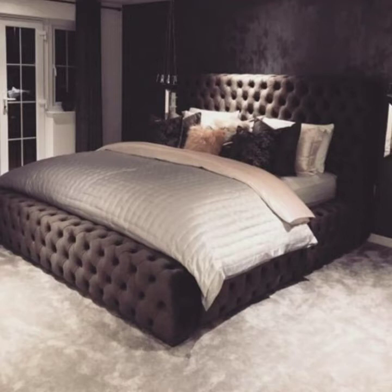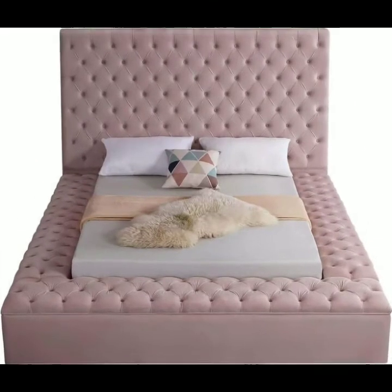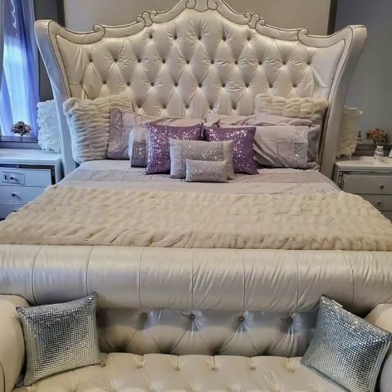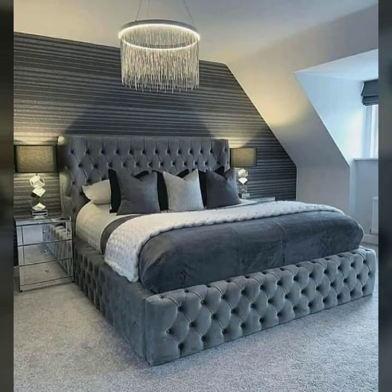Hello friends, welcome to my channel Fashion Basket. Hopefully you are all fine and enjoying good health and a happy life. Friends, today I will share with you very beautiful and stunning platform bed design ideas. Hopefully you will like my video in this collection. Please watch this video till the end so you can see all the latest, very beautiful, very elegant platform bed designs.